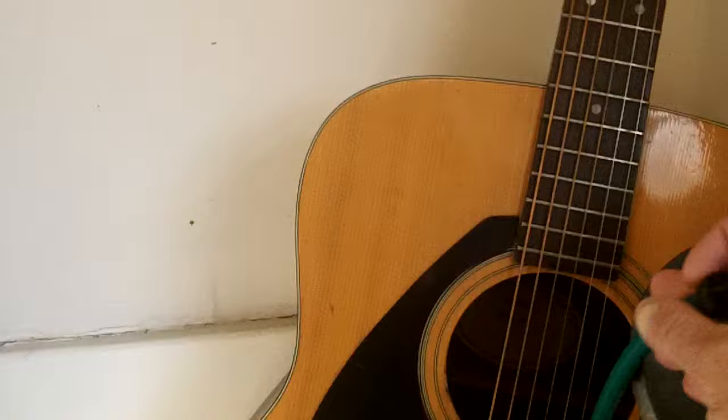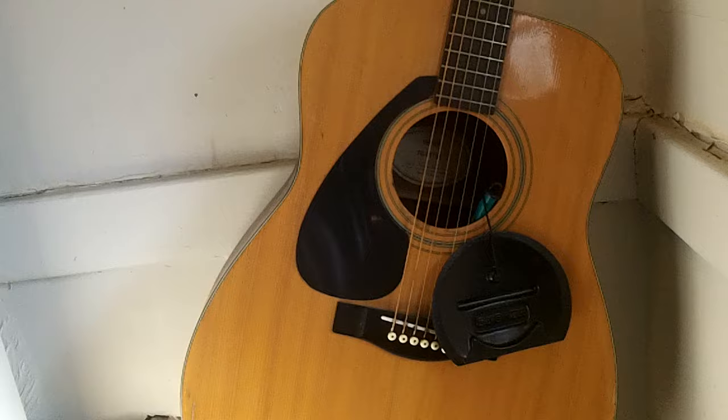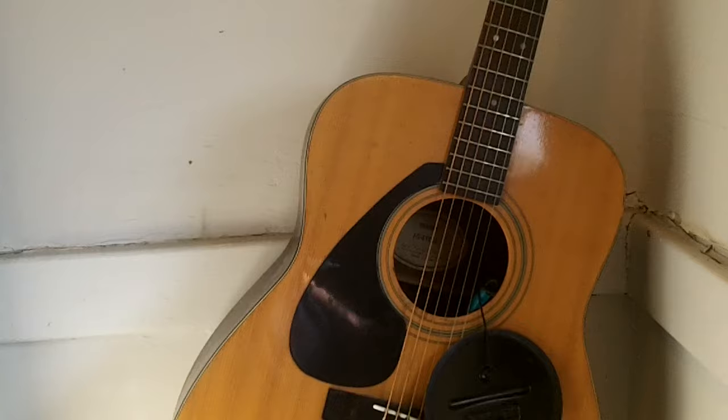This here is called a guitar humidifier. You put water on the humidifier and then put it inside the guitar. Combined with the moisture from the shower as it evaporates, it allows the guitar to stay moist for the best possible sound. One time it really warped bad, some guy told me these tricks, and it's been holding up a lot better ever since.